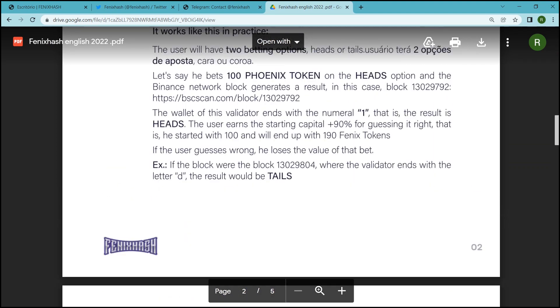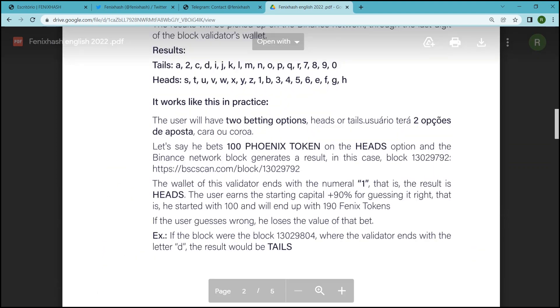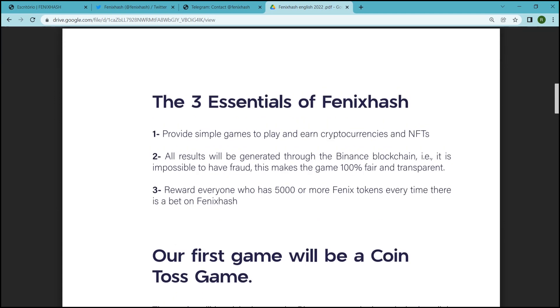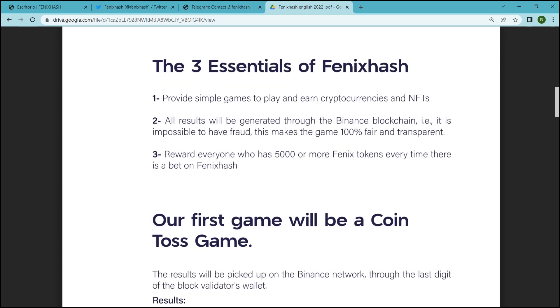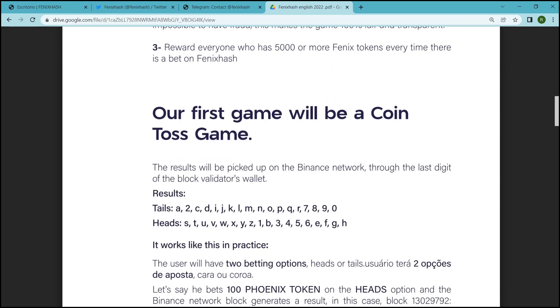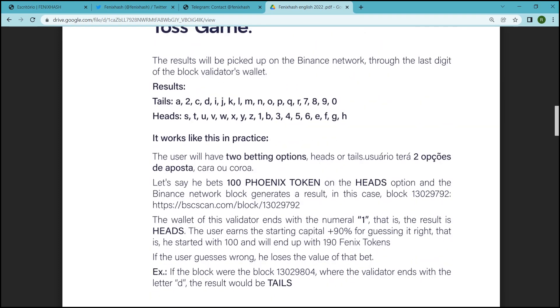The results will be picked up on the Binance network through the last digit of the block validator's wallet. Their first game will be a coin toss game. The user will have two betting options: heads or tails.